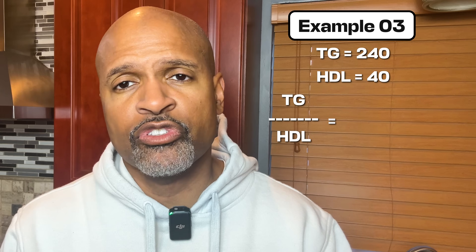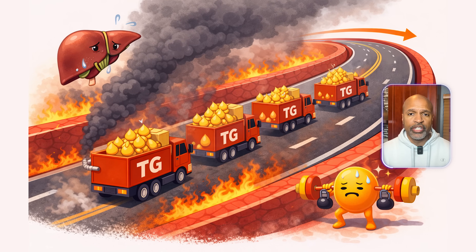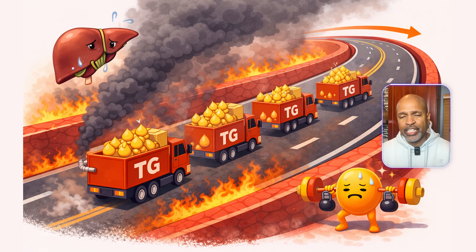Example three: triglycerides are 240, HDL 40. Triglyceride-to-HDL ratio equals 240 divided by 40 equals 6. Plain English, this often suggests insulin resistance or metabolic strain. Why it matters: high triglycerides frequently mean the liver is overloaded and sending out more fat-containing particles.